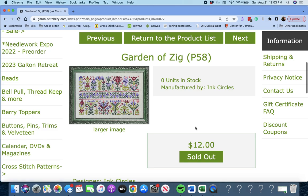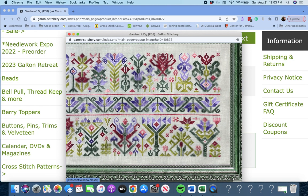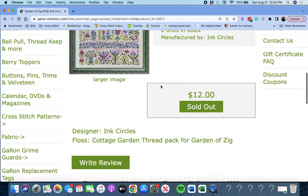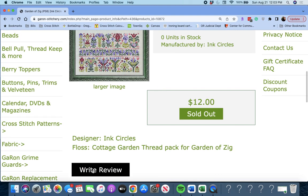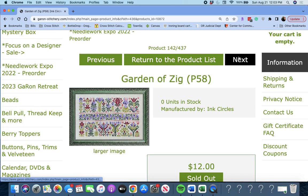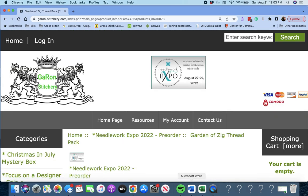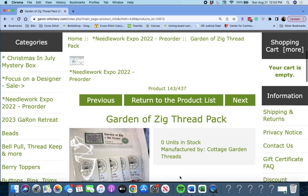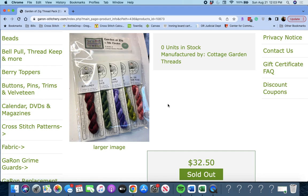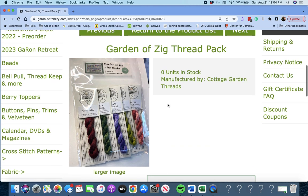Next up is 'Garden of Zig' by Ink Circles. This is $32.50 for all the threads you need for that piece. Beautiful.